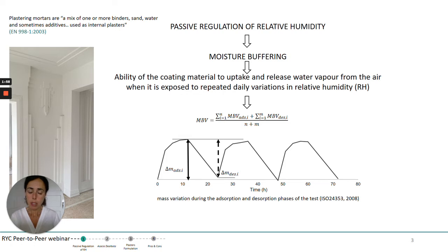To explain moisture buffering a bit more, we can say that it is the ability of a coating material to uptake and release water vapour from the air when it is exposed to repeated daily variations in relative humidity. This mechanism can be quantified as a moisture buffering value, calculated considering the adsorption and desorption of the material. Here there is a graph which describes the common mass variation during adsorption and desorption phases of a coating material when a test is run according to the international standard ISO 24353, which is not the only one — there are other standards and methods that can be used.